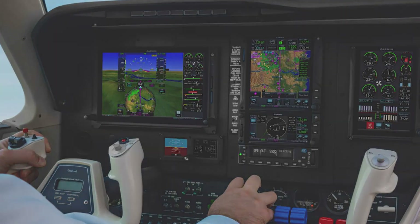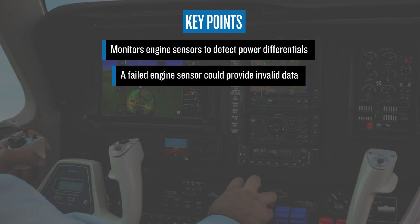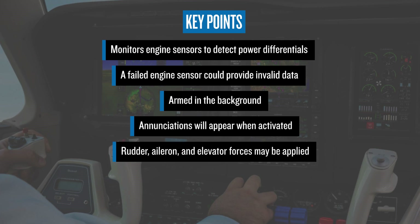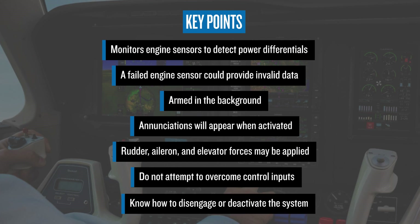Smart Rudder Bias monitors engine sensor data to detect power differentials that exceed preset limits. It is possible for a failed engine sensor to provide invalid data that could activate Smart Rudder Bias. It's armed in the background and will activate whether hand flying or with the autopilot engaged. You'll see enunciations identifying the engine that has experienced the power loss and that the system has engaged. Rudder, aileron, and elevator forces may be applied to help you manage the one engine inoperative condition. You should not attempt to overcome the automatic control inputs, and you should know how to disengage or deactivate the system if needed.